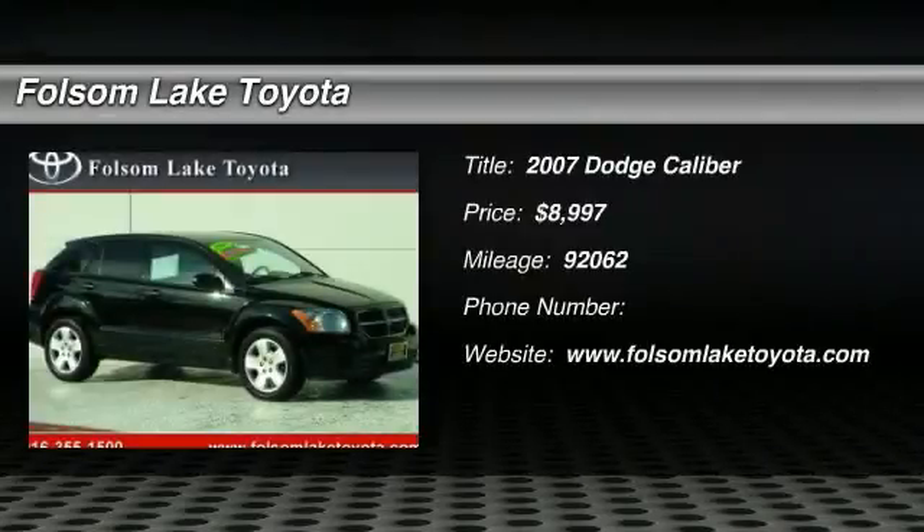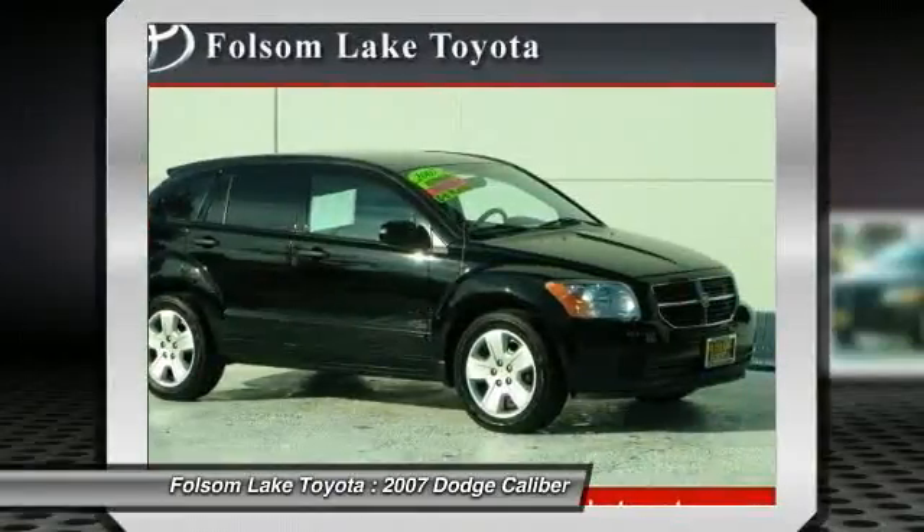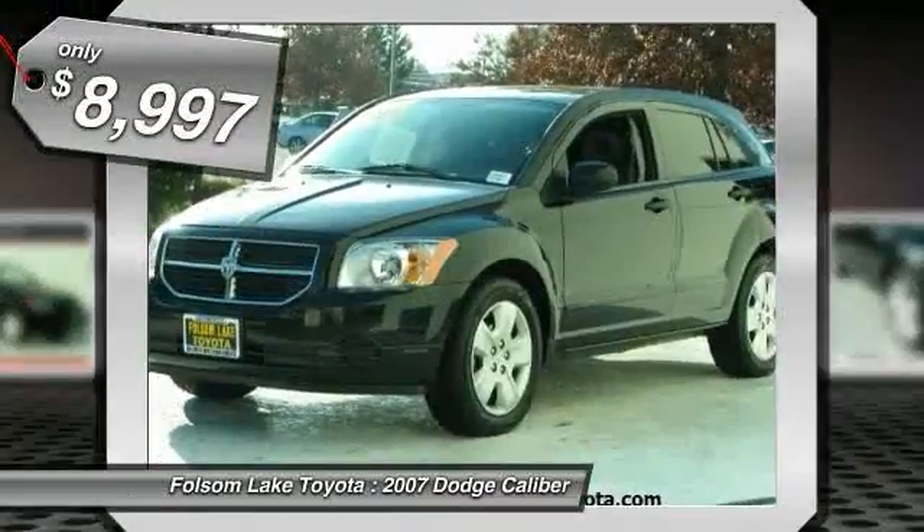Check out this 2007 Dodge Caliber. This Caliber SXT is a black beauty. This one is equipped with power windows, power locks, cruise, and more. This is a great looking sport wagon.